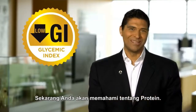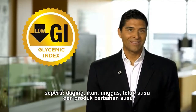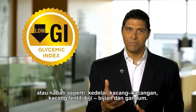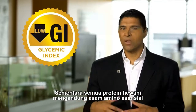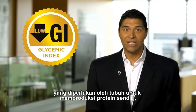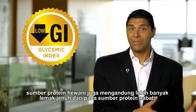Now let's talk about protein. Protein can come from animal sources like meats, fish, poultry, eggs, milk, and milk products. Or it can come from plant sources like soybeans, beans, lentils, nuts, and whole grains. While animal-derived protein contains all the essential amino acids necessary for the body to manufacture its own proteins, these sources also contain more saturated fats relative to plant protein sources.